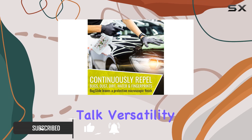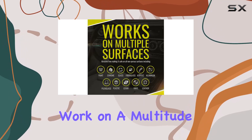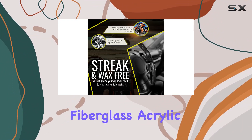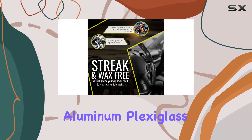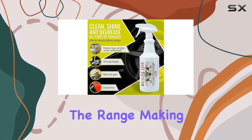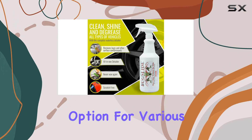First off, let's talk versatility. Bugslide is designed to work on a multitude of surfaces including paint, chrome, glass, fiberglass, acrylic, aluminum, plexiglass, plastic, lexan, vinyl, and leather. That's quite the range, making it a convenient option for various cleaning needs.